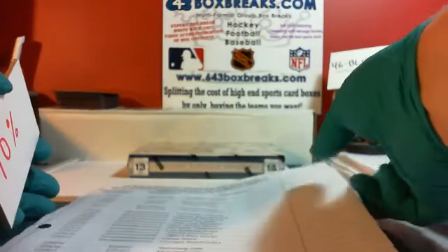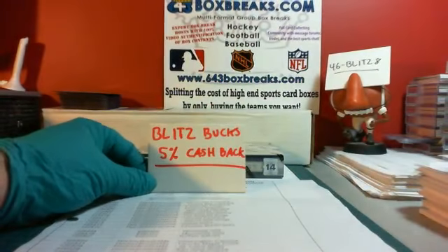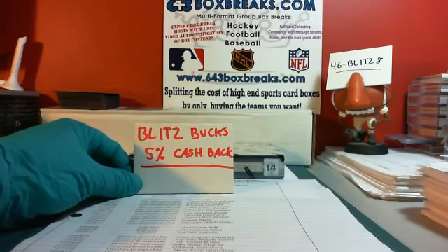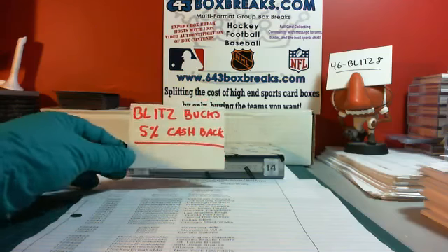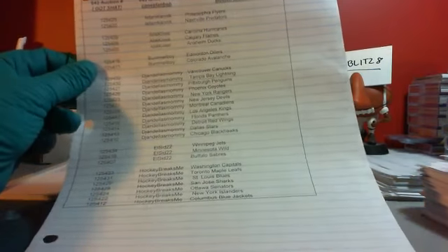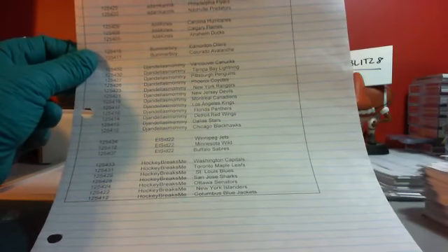Starting off with the bonuses for my auctions, we have my Blitz Bucks bonus — Blitz Bucks Rewards. This is a loyalty program that I have. Everybody gets 5% back in whatever they spent in Blitz Bucks. There's a link in the listing that you bought — click on that to find out all the information about your Blitz Bucks and how you can cash them out, how many you have, et cetera. Everybody gets 5% back, and there's a second part of the Blitz Bucks bonus: it is my six-pack bonus. If you get six or more teams, we have two winners of that — DGNL's Mommy and Hockey Breaks Me — you get six-pack bonuses, so you'll get 10% back.